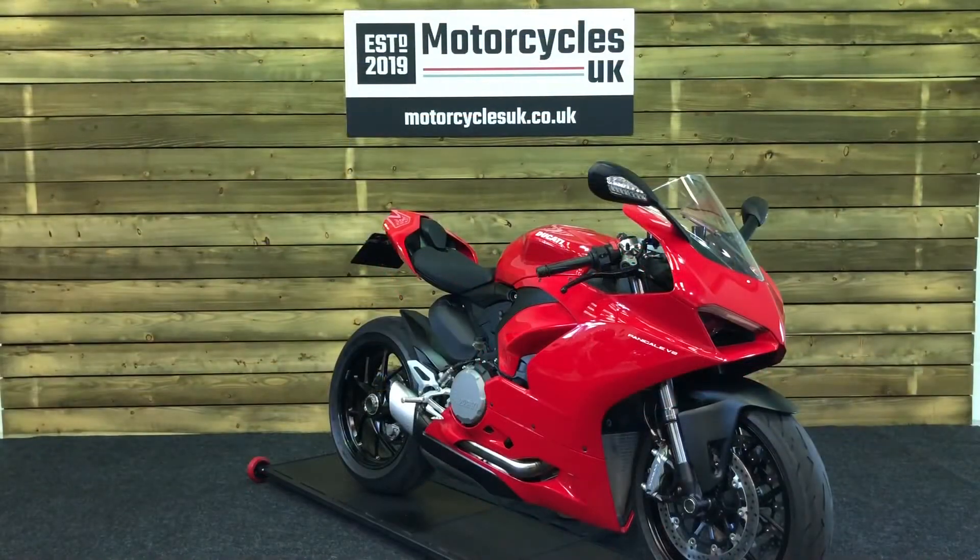All our bikes come with the current MOT, a service if required by the motorcycle at time of sale, and a thorough safety inspection. We're also delighted to be able to offer nationwide delivery — please contact us for a quote. If you're interested in this beautiful Ducati Panigale V2, then please do get in touch either via the phone or via the website. We'd be delighted to take your inquiry.